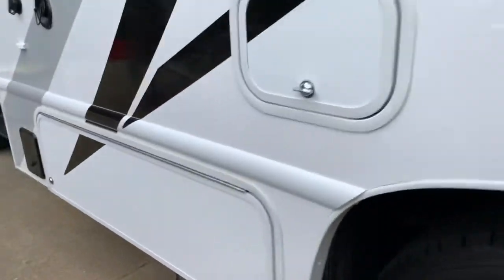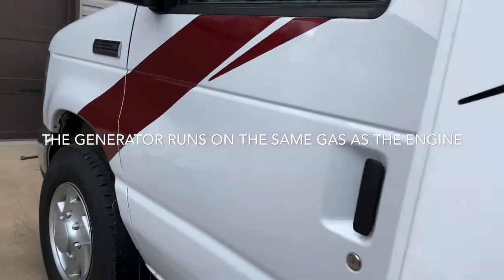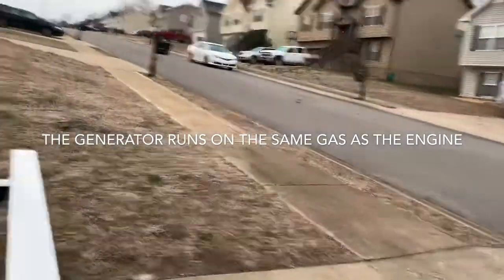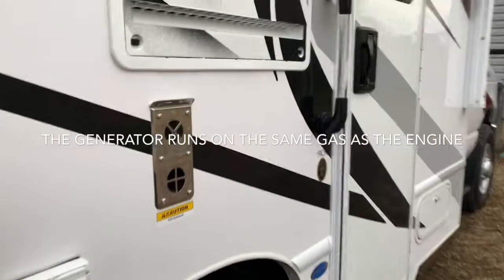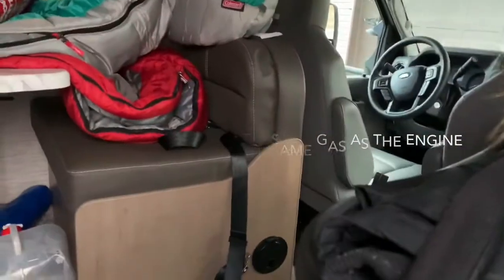What I learned about the generator — there's a battery under here, and a generator. The generator runs off the same gas that goes in the tank; I thought you had to do the gas separately but you don't. And you activate the generator from the inside. This is my new toy!